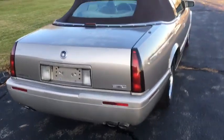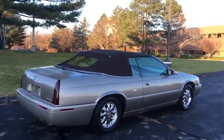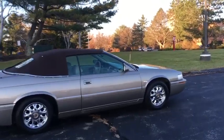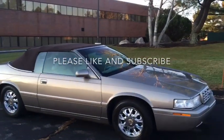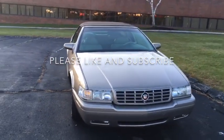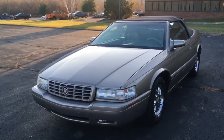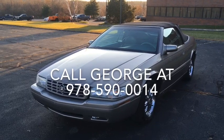Well guys, again, it's a 2000 Eldorado soft boot convertible by Coach Builders out of Florida — a pretty rare automobile. I have a lot of projects going on and that means this one has to go, so it will be quite affordable. As I mentioned at the beginning of the video, it does come with a Georgia salvage title. The nice thing about that is the car has never seen a winter up here. Beautiful car. If you enjoyed the video, please take a second to like and subscribe — we'll be listing lots of Cadillacs and unique vehicles. Also check out our Facebook and Instagram. My name is George, my direct line is 978-590-0014. Thank you for watching and have a great day.